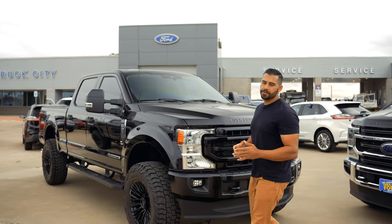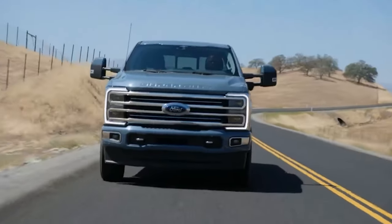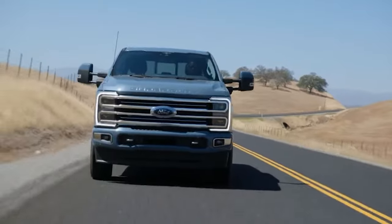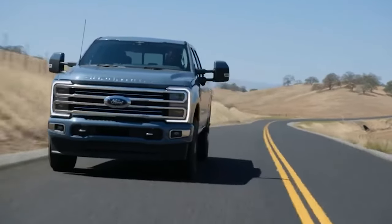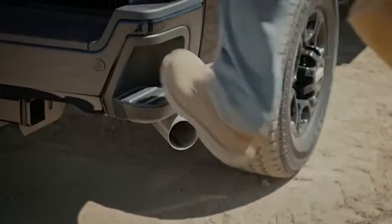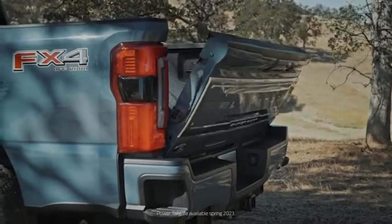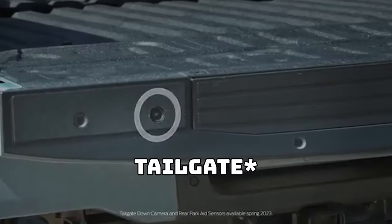On the exterior side, the new 2023 Super Duty features a new front grille that helps bring air in, along with longer fender vents to help extract heat. It also features new headlamps, new tail lamps, integrated box side and rear bumper corner steps, handholds, and a new automatic tailgate that goes up and down with the push of a button, with an extra camera so you can back up with the bed down.